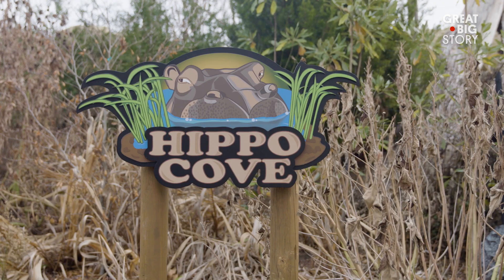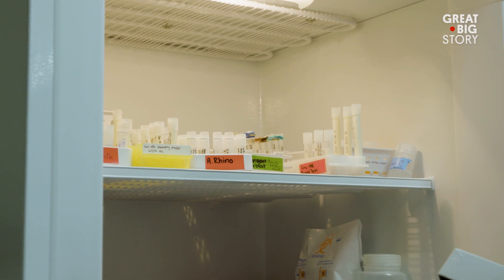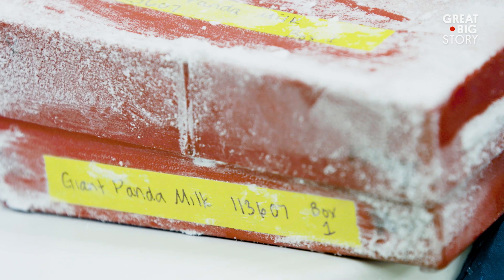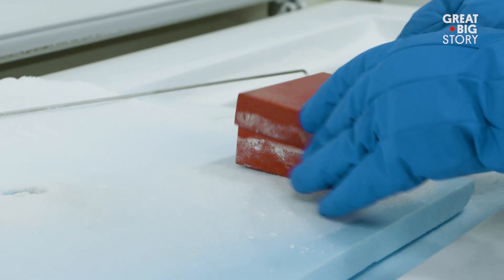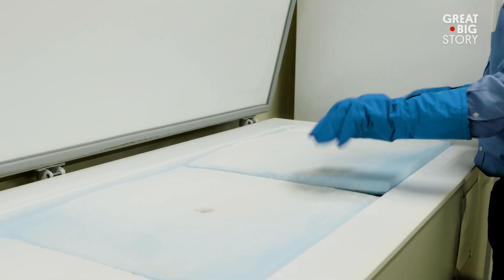The milk repository has samples from over 180 species of mammals, which sounds impressive — until you realize there are anywhere from 5,000 to 6,000 species of mammals. We have only sampled maybe three percent, still only a tiny tip of the iceberg compared to what we could be learning.